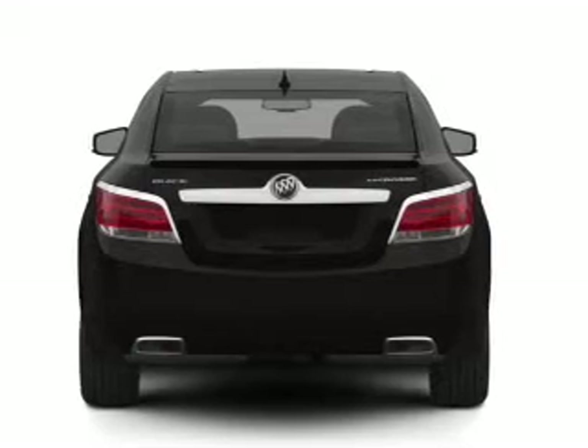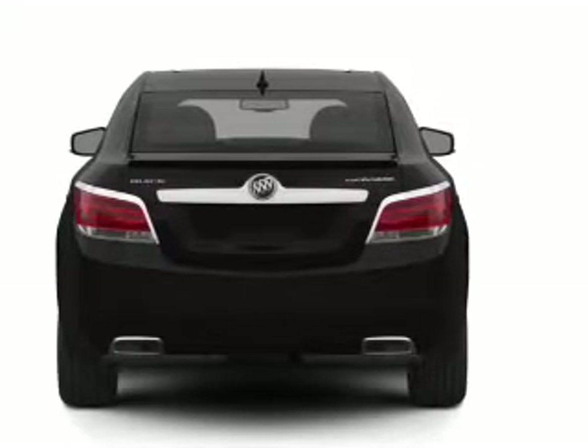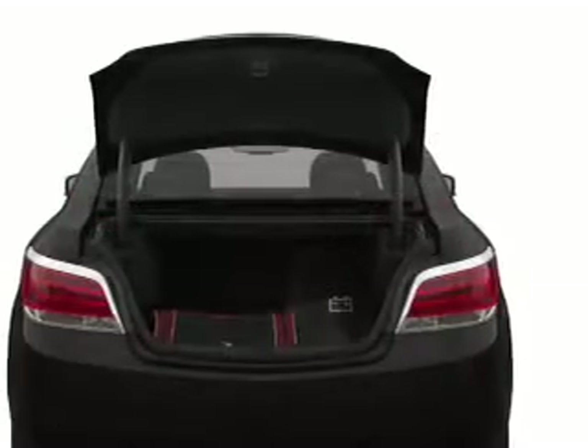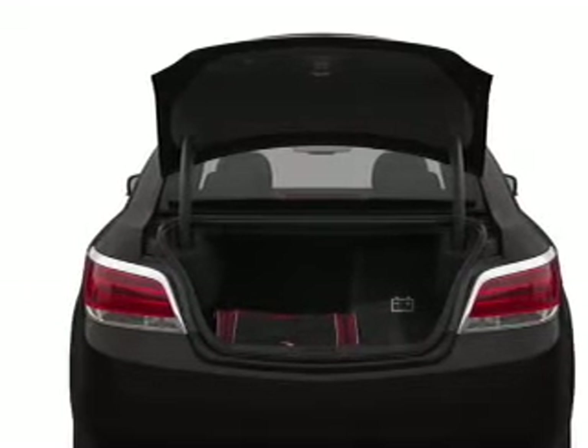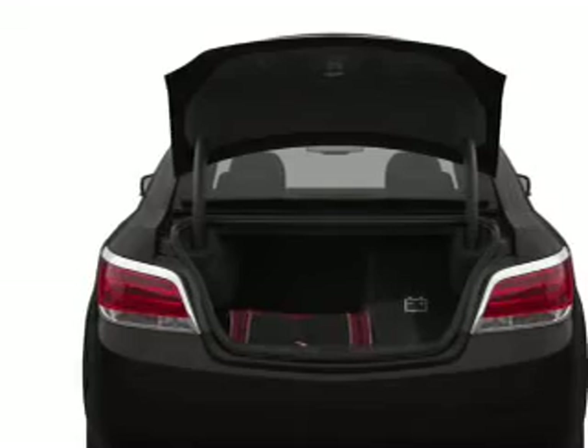Stand out from the crowd with premium wheels. Brake safely with the anti-lock braking system. Heated seats are a desirable comfort feature. He's always hot and she's always cold — solve this problem while driving with dual temperature controls.